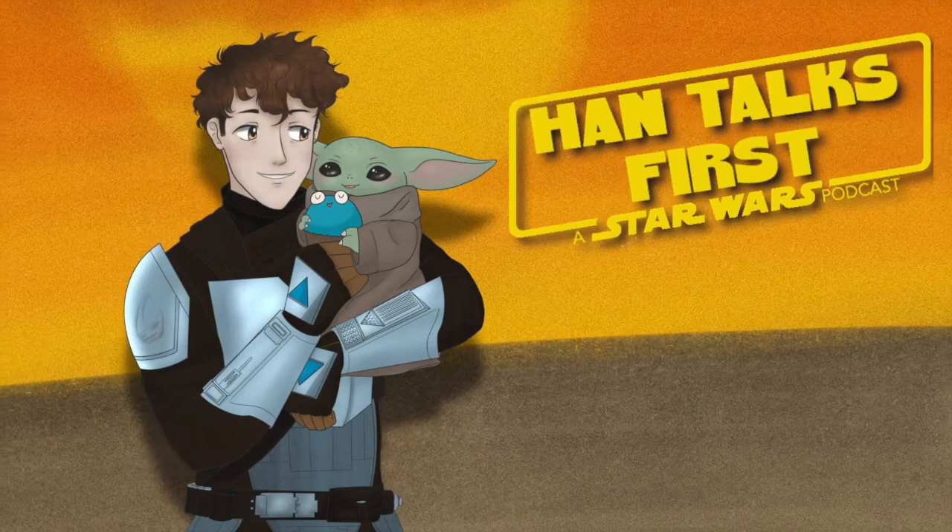If any of you know me, you know that one, I love coffee, and two, I love weird money facts. I found something very interesting online this week about a new Star Wars collectible — you could call it a collectible, you don't have to, but I'm calling it a collectible.